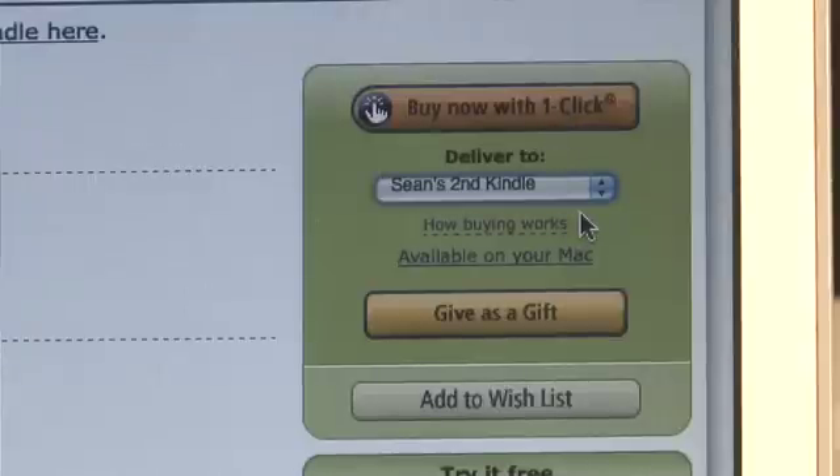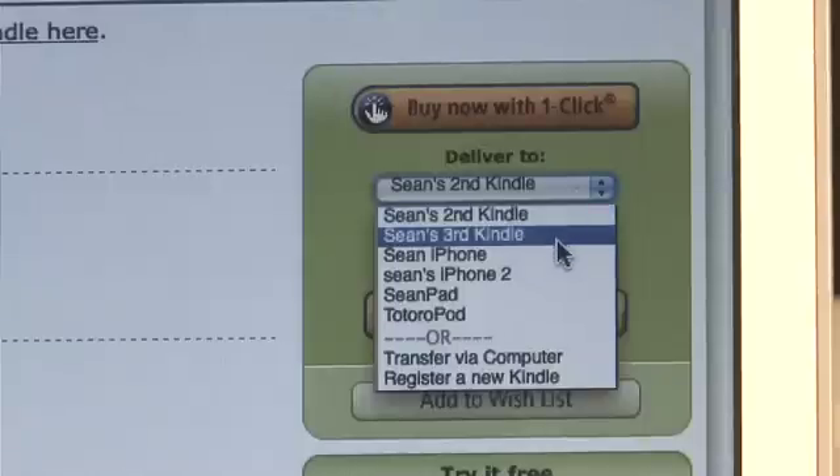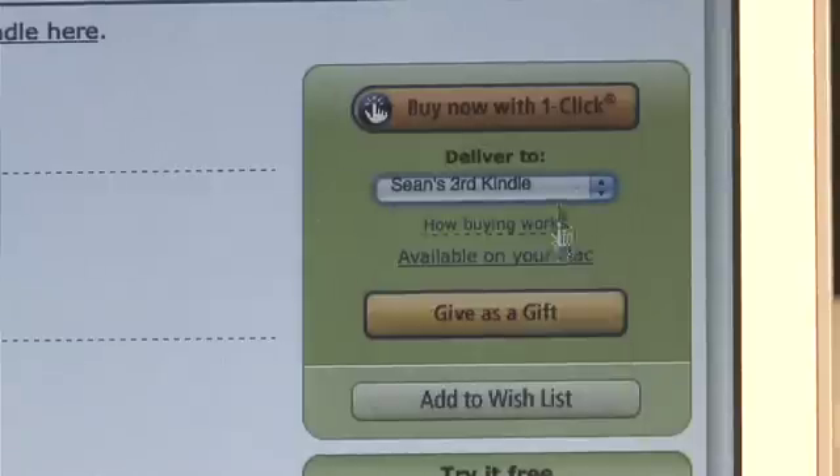If you remember the name of your Kindle in the upper left-hand corner of your Kindle, it'll specify which one it is. So if you have multiple ones in the family, you can deliver to specific ones. In this case, we want to deliver to Sean's third Kindle as opposed to the second Kindle — the second Kindle is my wife's. So we'll click on that and click on buy it now with one click.